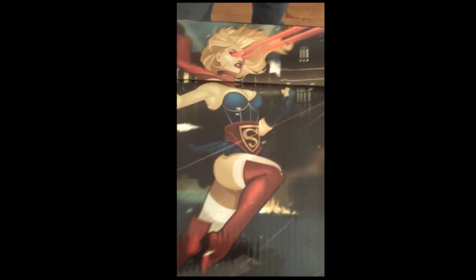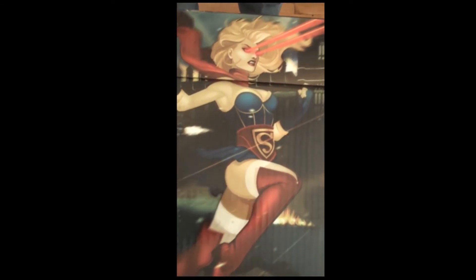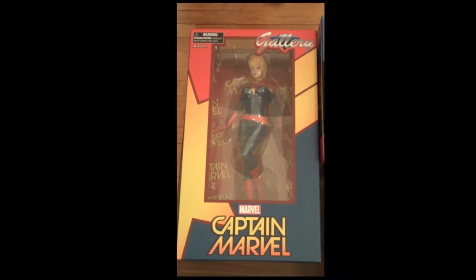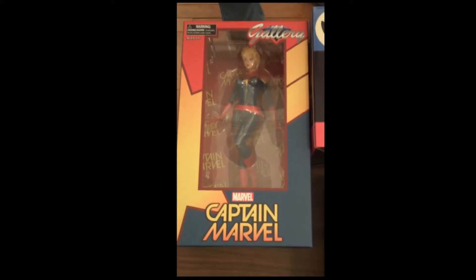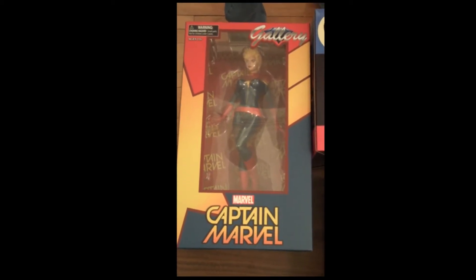This is one of our short comic book boxes — the DC Comics Bombshells. It's a gorgeous box, and we have plenty of these in stock. They will be here tomorrow. Then we start off with Captain Marvel — we got several of the Marvel Gallery Captain Marvel figurines. Fantastic.